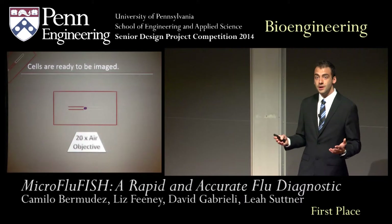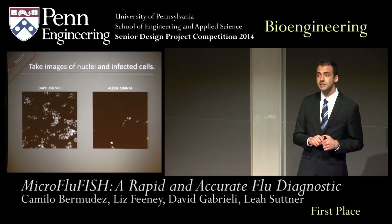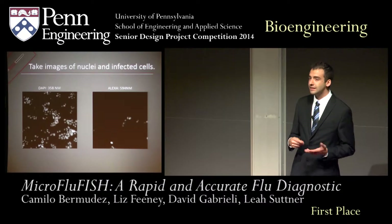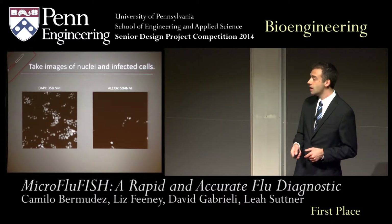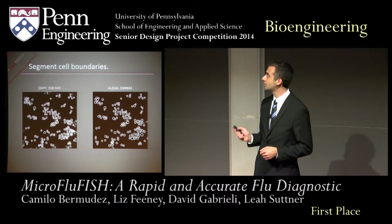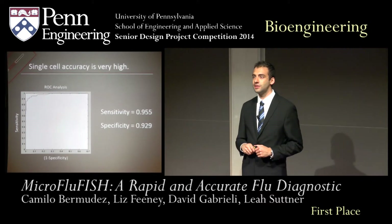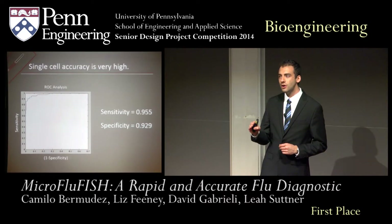Now we are ready to image. Note that we are able to image our cells with 20x magnification, which is inexpensive and readily available. These would be the images that you would see under the microscope. On the left, you can see a DAPI stain, which is a nuclear stain that will highlight infected and uninfected cells alike. On the right, you can see an Alexa stain, which will highlight the fluorescent probes, pointing out only where the infected cells are located. We designed an algorithm that first detects the cell contours in our image. Next, we applied a threshold that will tell us which cells are infected and which ones are not. We were able to detect the infection in a single cell with such accuracy that our sensitivity and specificity were over 90%, meaning our false positive and false negative rates were extremely low.